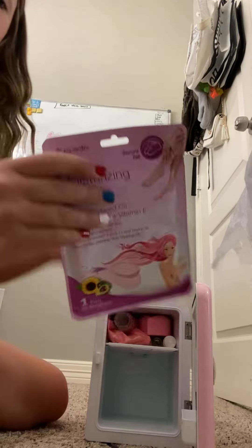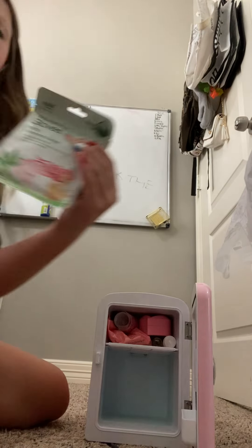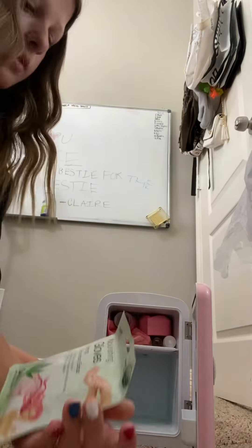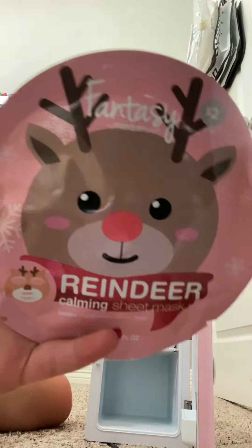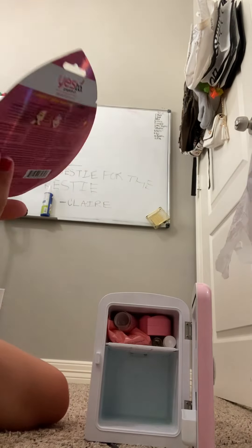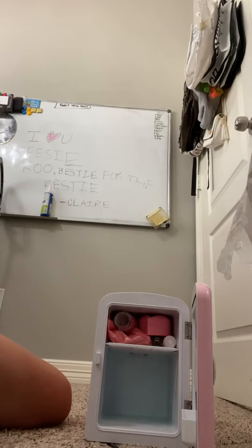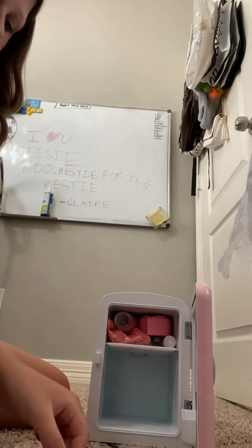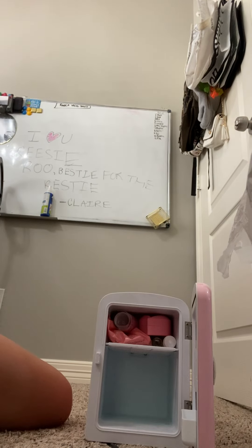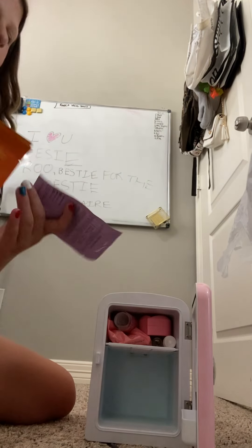Starting with the bigger stuff, I have a sock mask that you put on your feet, I also have a glove mask, a reindeer sheet mask from Christmas, and a peel-off unicorn mask. Next I have this calming gel sleep mask in lavender scent.